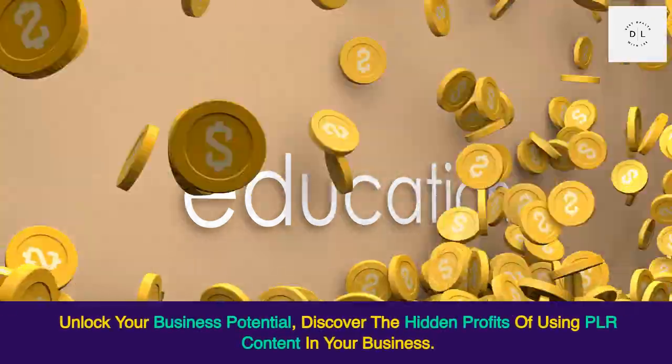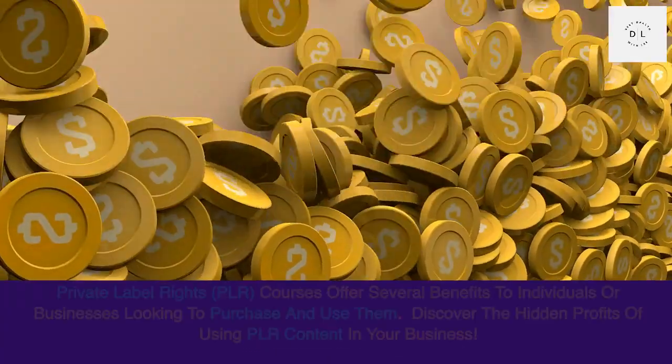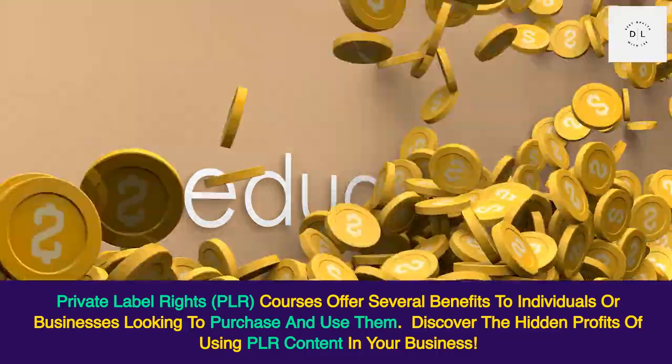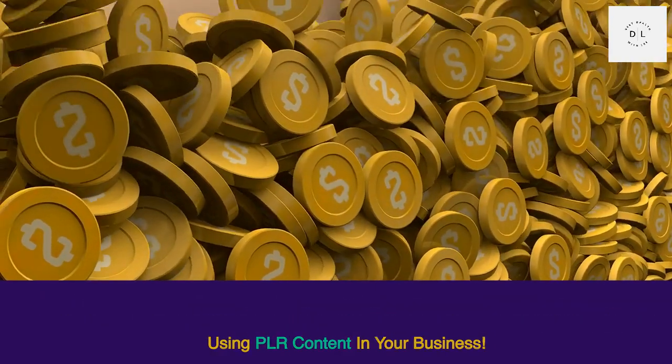Unlock your business potential. Discover the hidden profits of using PLR content in your business. Private label rights PLR courses offer several benefits to individuals or businesses looking to purchase and use them.